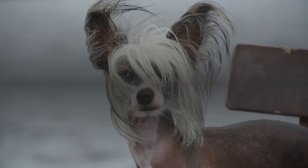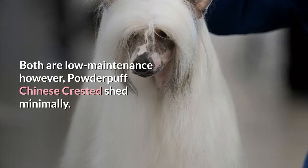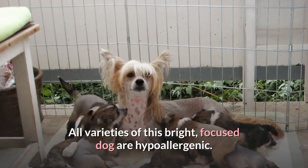4. Chinese Crested. There are two varieties of Chinese Crested: Hairless and Powder Puff. Both are low-maintenance; however, Powder Puff Chinese Crested shed minimally. All varieties of this bright, focused dog are hypoallergenic.